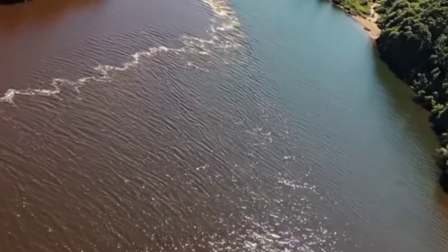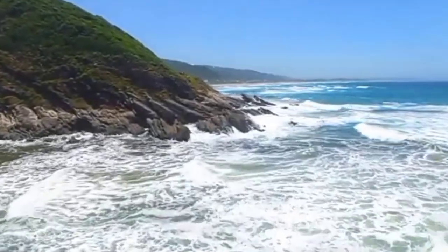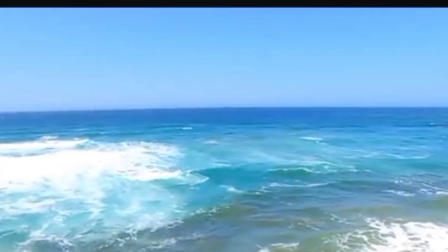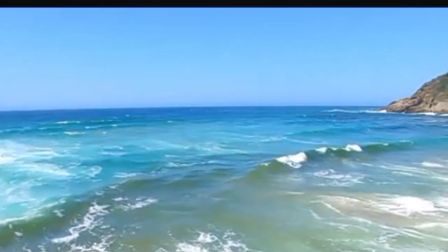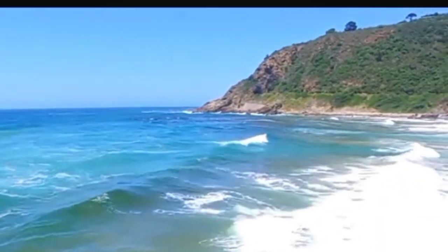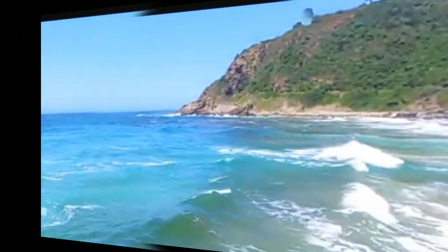But when the ocean gets rough, when strong currents and wave action kick in, that's when you see the mixing begin. The boundary becomes marbled, swirled, like watching paint blend in slow motion. Eventually, the tannins disperse and the ocean's natural color takes over.